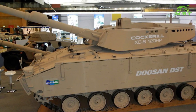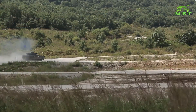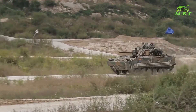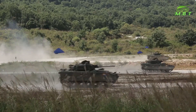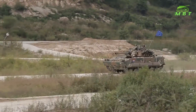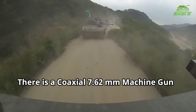The Cockerell 120mm smoothbore gun is intended to meet a more specialized anti-armor requirement. It fires all standard NATO 120mm tank ammunition. This gun is also compatible with the Falarick 120 gun-launched anti-tank missiles, which have an effective range in excess of 5km. There is also a coaxial 7.62mm machine gun.